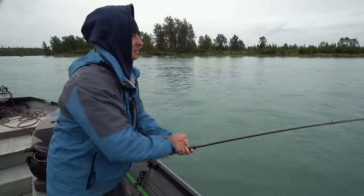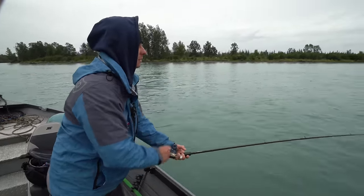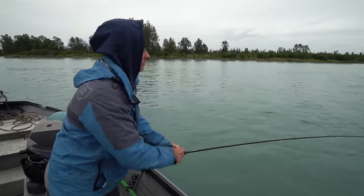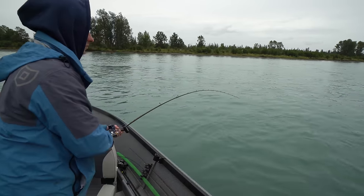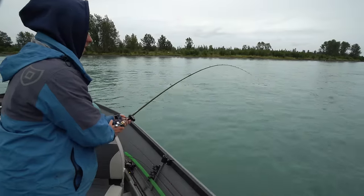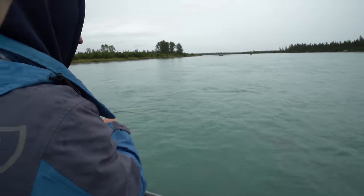We're switching spots. We got one red, and I think we pulled hook on a silver. We're going to give another spot on the river a try. Switch spots and we're hooked up — come on baby! This fish is charging the boat right now.